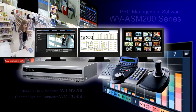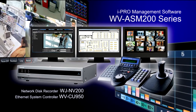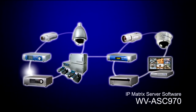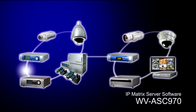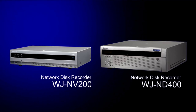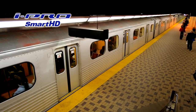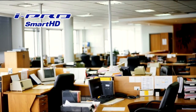The iProSmart HD 1 Series features an extensive product lineup including the iPro Management Software WV-ASM200 Series, IP Matrix Server Software WV-ASC970 for the creation of large-scale hybrid solutions mixing IP and analog systems, recorders that support intelligence functions and much more. The iProSmart HD series achieves outstanding effectiveness when used in diverse environments such as city surveillance, transportation, banks, retail, logistics, energy, offices and healthcare.